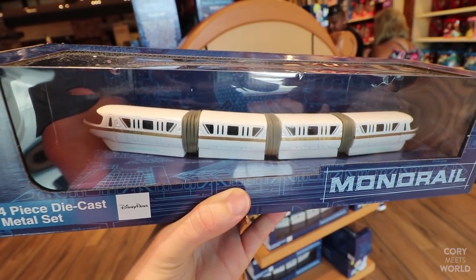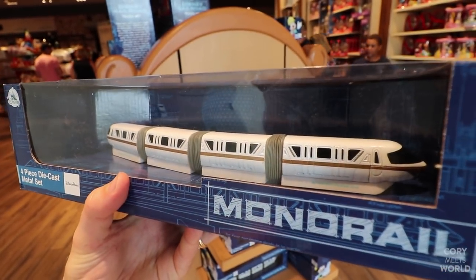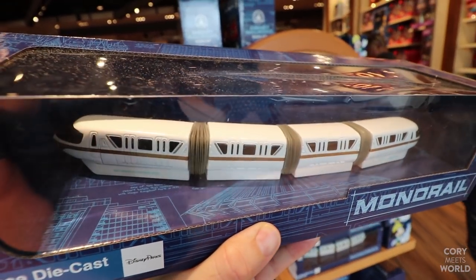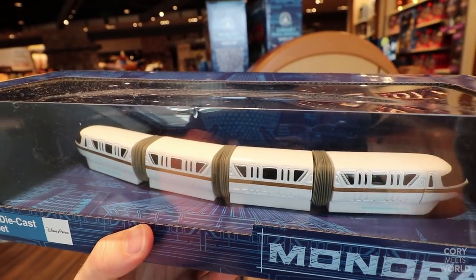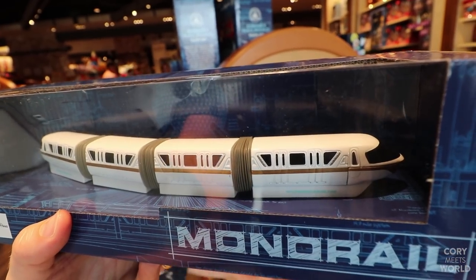This is something I've actually wanted for a while just to put on my desk at work — it's a die-cast monorail for only $19.99. It's pretty cool. I think this is the most detailed replica of the monorail you can get. It's not super detailed, but it's the best option out there right now.